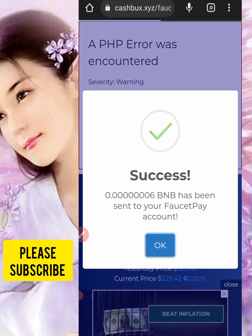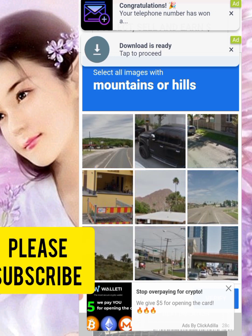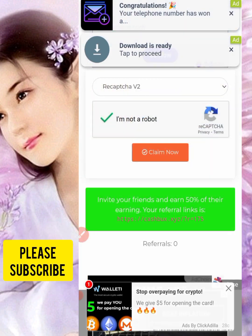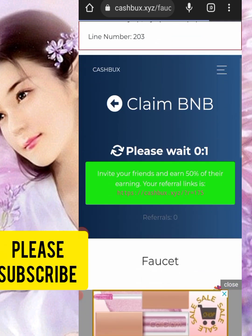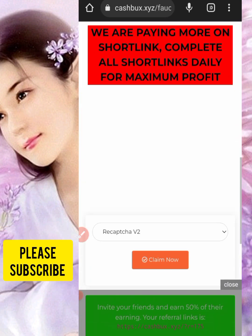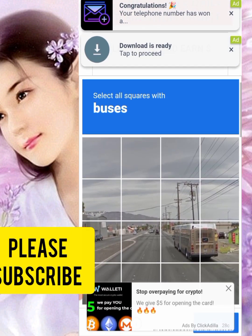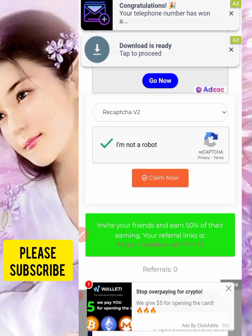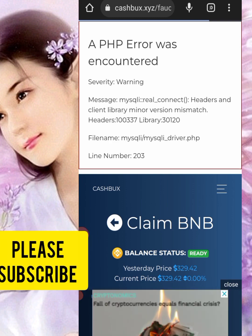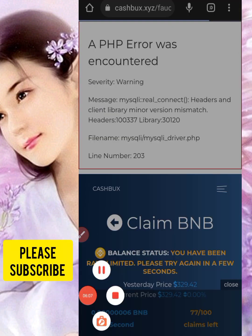Successfully claimed! Come back again and do another claim — every one second, just scroll down and click 'Claim BNB,' scroll down, verify the captcha, select the correct images, and click 'Claim Now.' It's pretty easy. Don't forget to subscribe to this channel, follow the notification bell, and thank you for watching. God bless you.